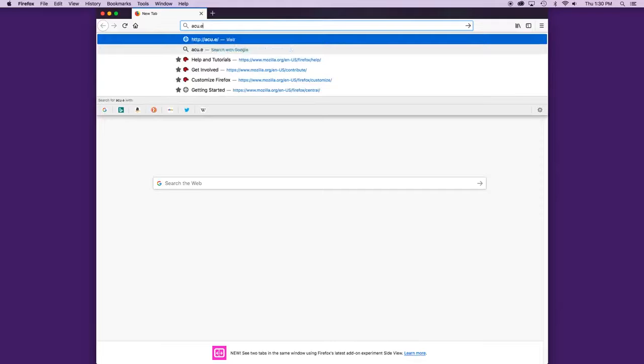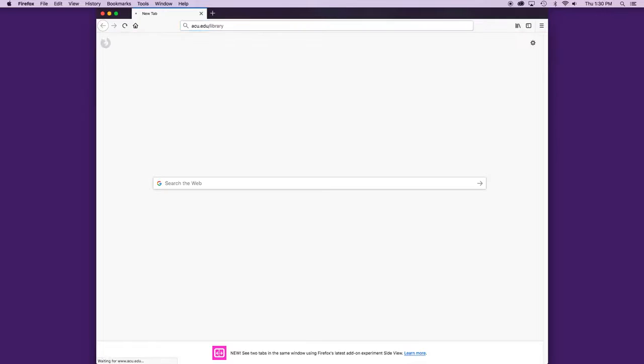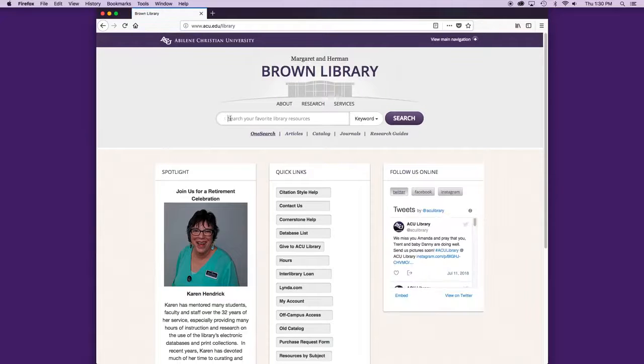If you haven't been to the library's website, you should probably check it out — you're going to be using it a lot during your time here at ACU. It has a lot of information about the library, including what we've talked about in this video. So if you forget, you can always go to acu.edu/library to find the information you need.